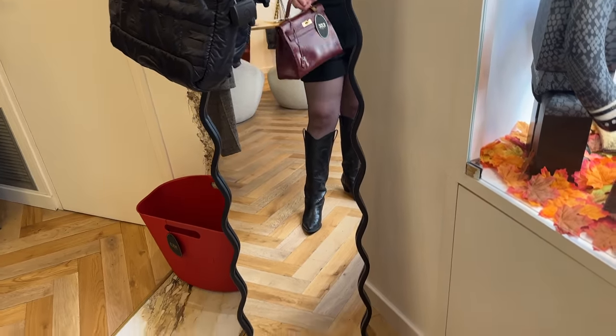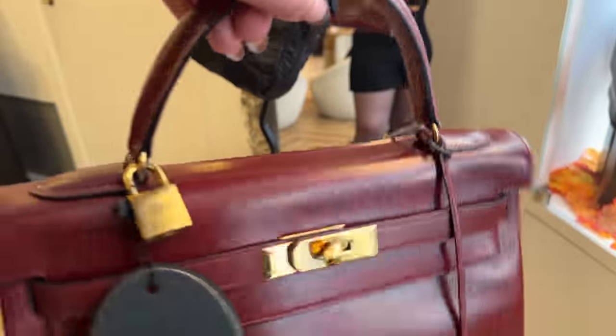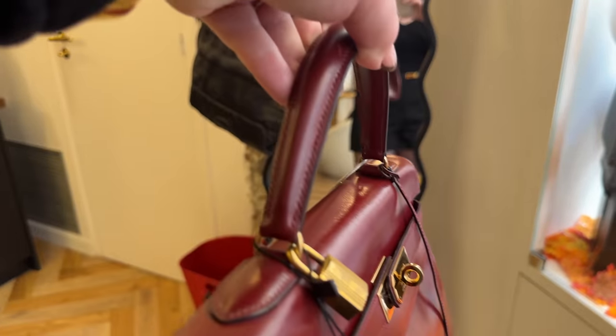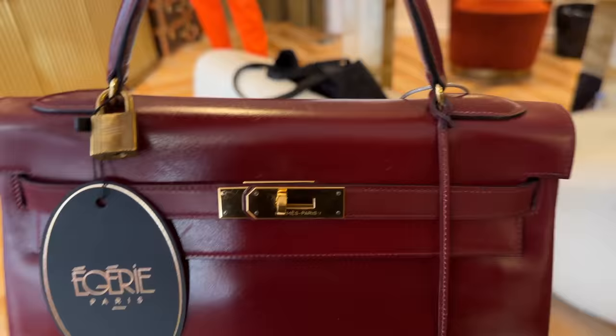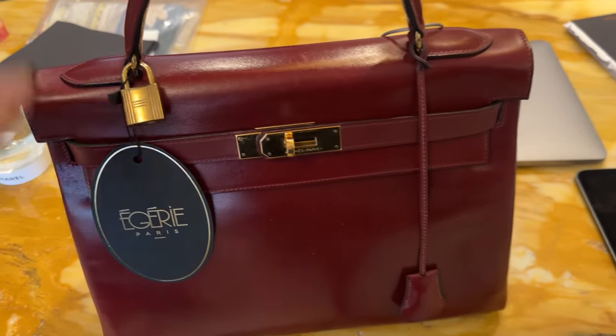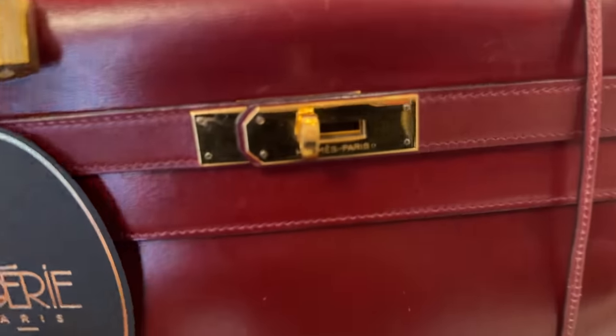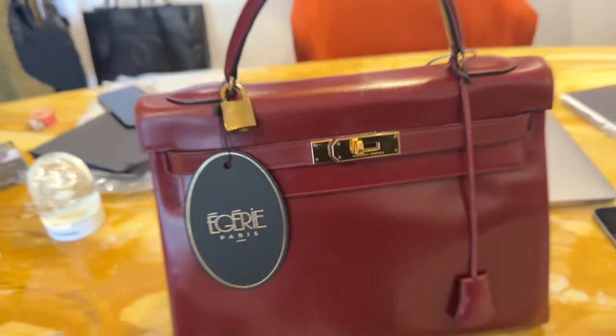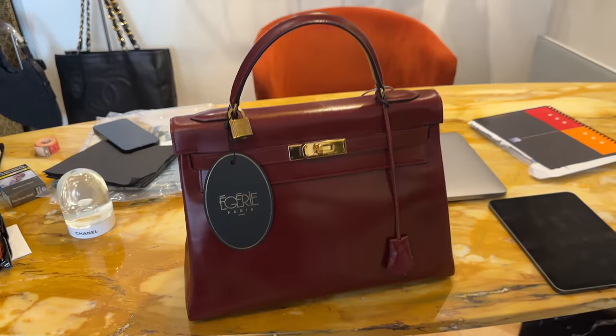This one does not come with a strap because they didn't have straps when this one was made — as you can see, it does not have the D-rings on it. That is why this one does not have a strap. The color of this one is beautiful, and the hardware here is perfect. 1987 — such a stunning piece.